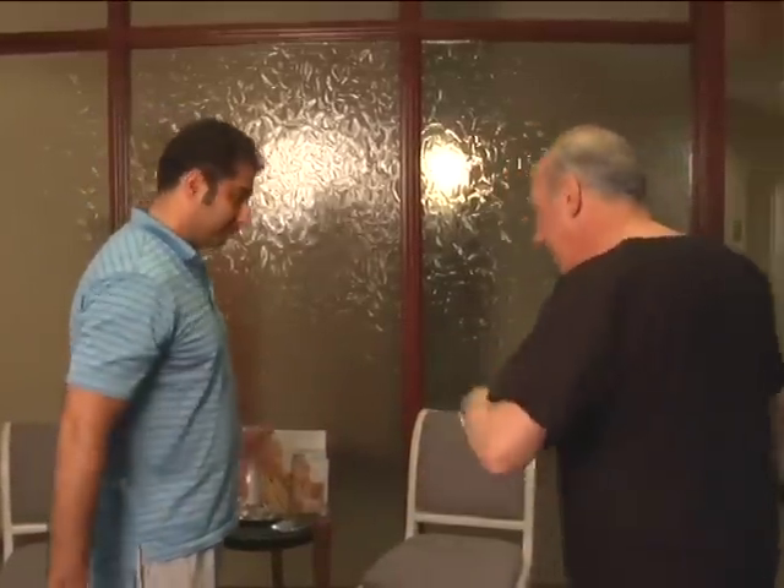Dr. Culkin welcomes Steve back and checks if he has any remaining questions from his pre-op visit. Steve says he's ready to go. Dr. Culkin says they'll get some photographs first, do the markings, and then be ready to proceed.